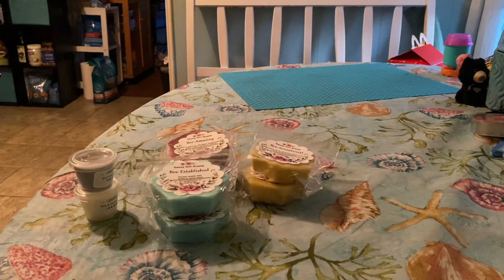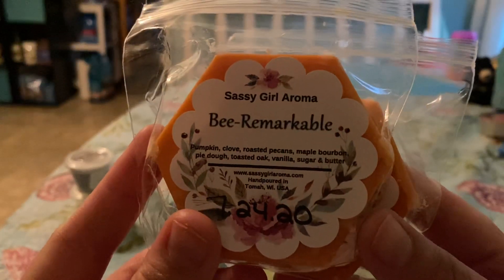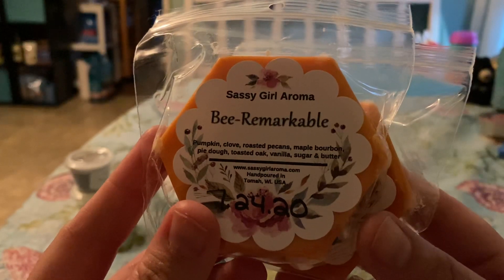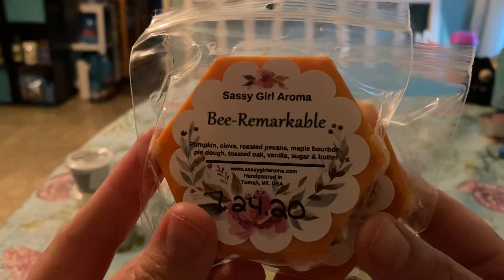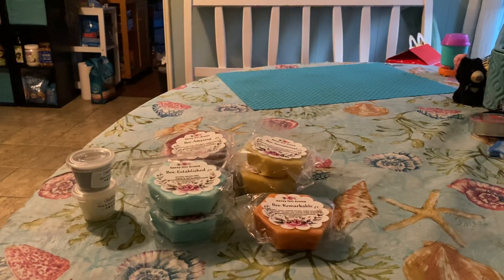The next one is Be Remarkable. This one is pumpkin, clove, roasted pecans, maple, bourbon, pie dough, toasted oak, vanilla, sugar, and butter. This one also kind of surprised me with how much I like it. I was kind of afraid that the oak and the clove and stuff was going to make it way too spicy for me, but it's actually really good.